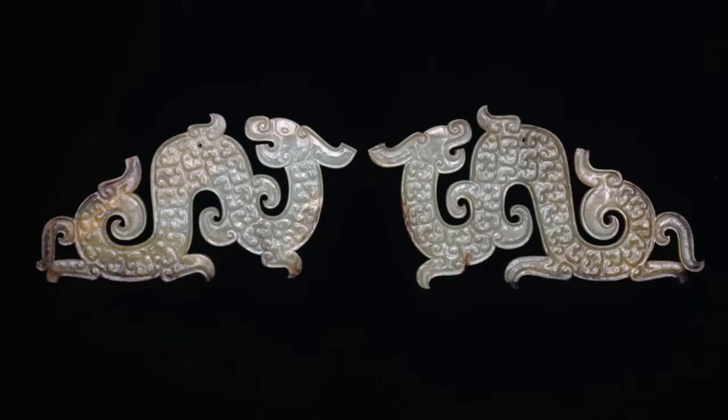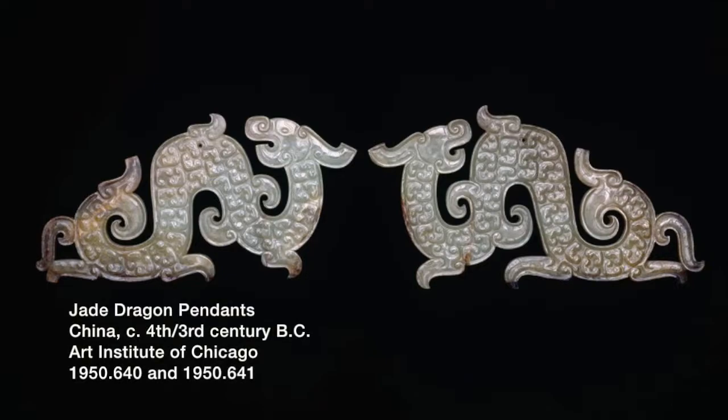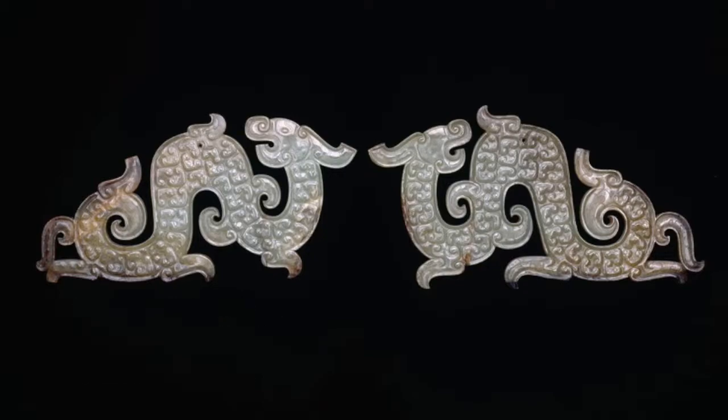Jade has been a prized prestige material throughout much of China's history. Jade is a bit of a nebulous term, though, because traditionally in China, jade is a cultural definition describing many different types of stone of a semi-precious, highly ornamental appearance.